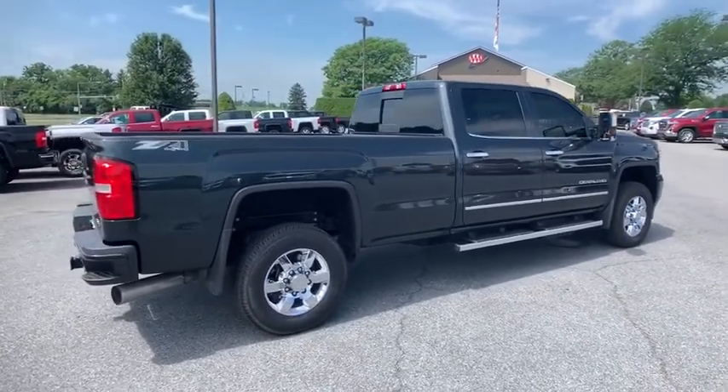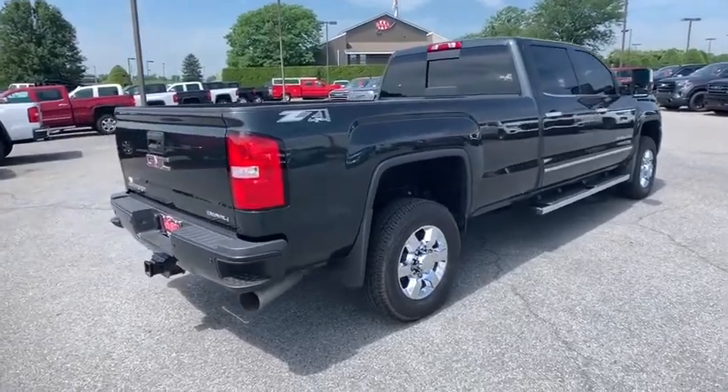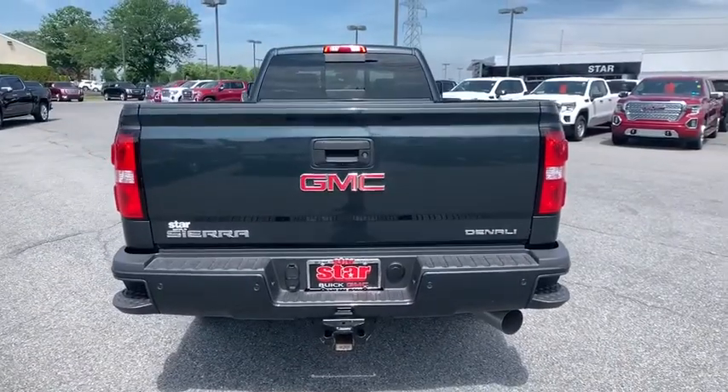Universal garage door opener, bucket seat, CD player, electronic stability control, fog lights, heated front seat, heated steering wheel, power windows, and security system.